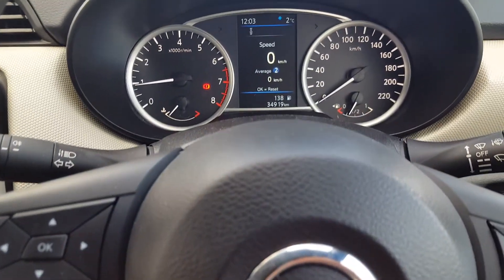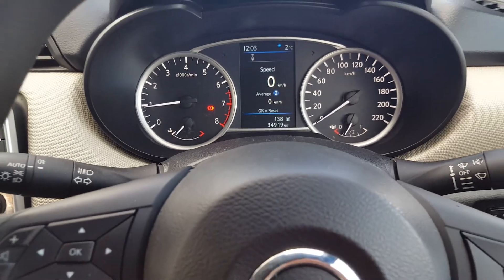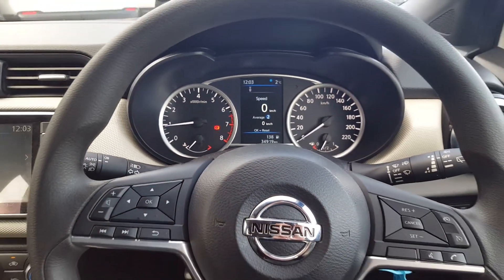This vehicle has just about 35,000 kilometres on the clock — pretty good mileage for a two-year-old car.